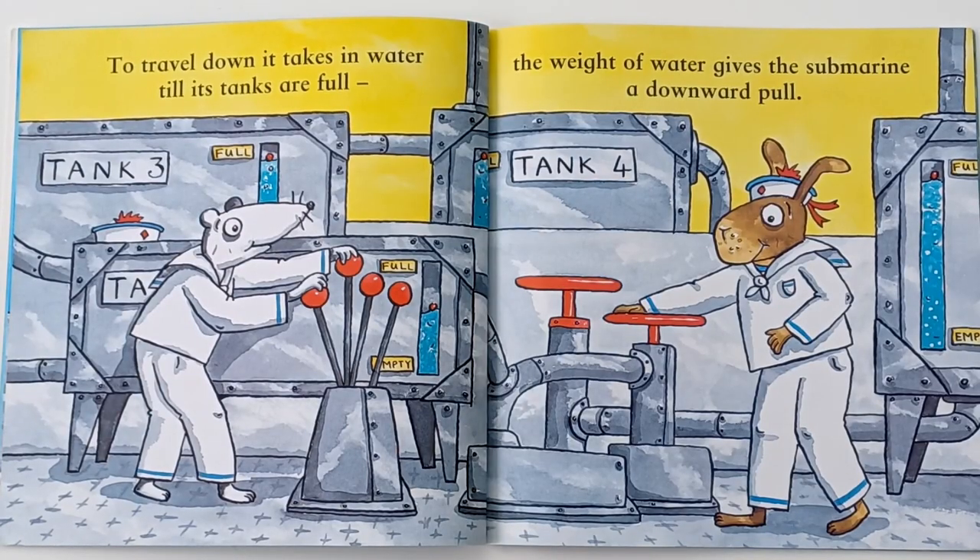To travel down, it takes in water till its tanks are full. The weight of water gives the submarine a downward pull.